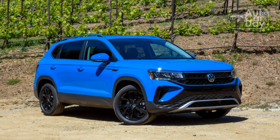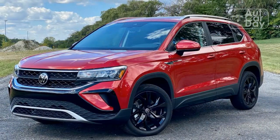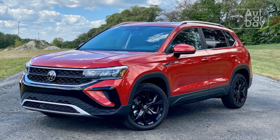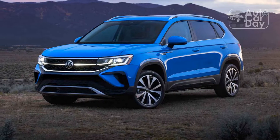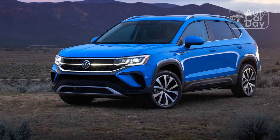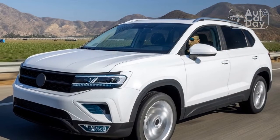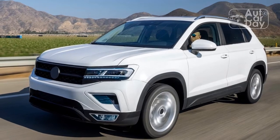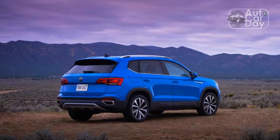The inside of the Taos is basic, even for this segment, but at least everything feels well put together. There's hard black plastic everywhere you look, with black leather on the steering wheel and shift knob. The SE and above wear VW's Cloud Tex faux leather on the seats, which looks good but is only available in full black or an uninteresting gray/black two-tone.